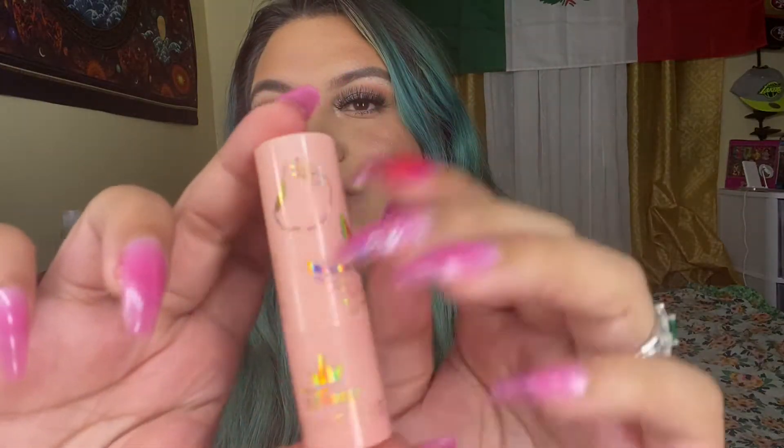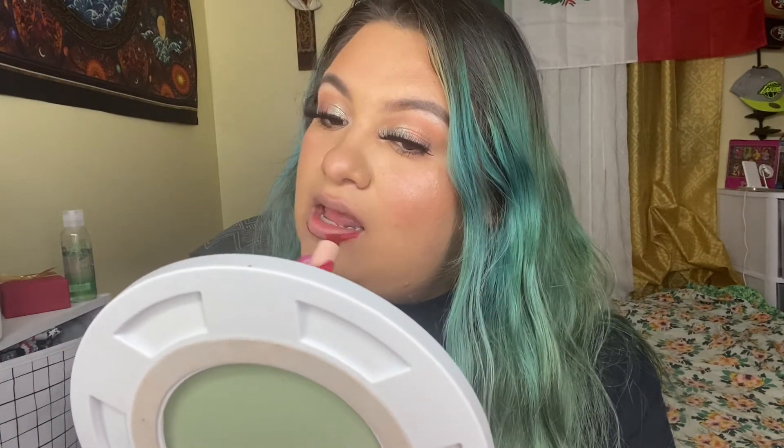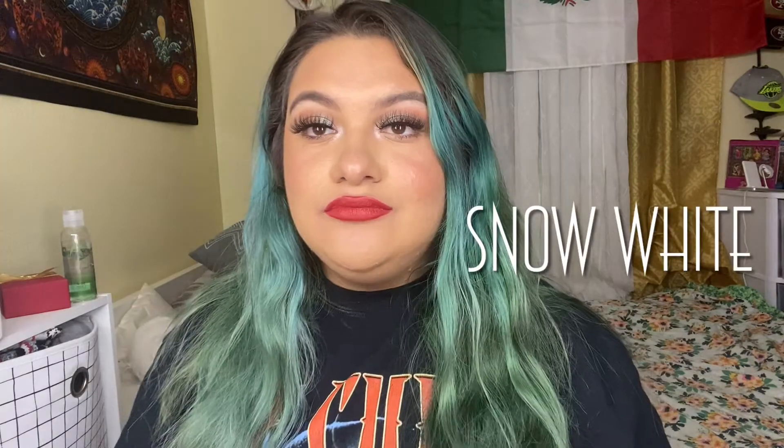The next shade is Snow White and the packaging is so freaking cute — there's a bird and an apple. This one's more of a dark red. To be honest I'm low-key feeling this red, I think it looks cute. So this is Snow White.